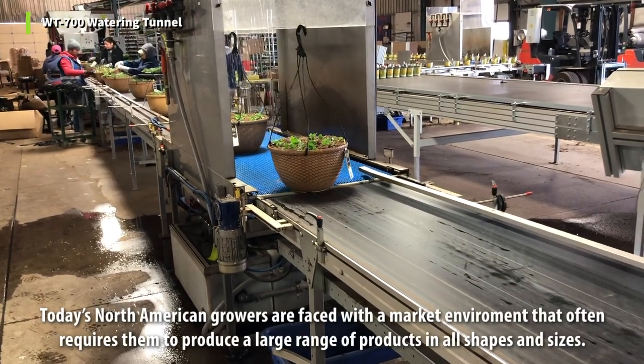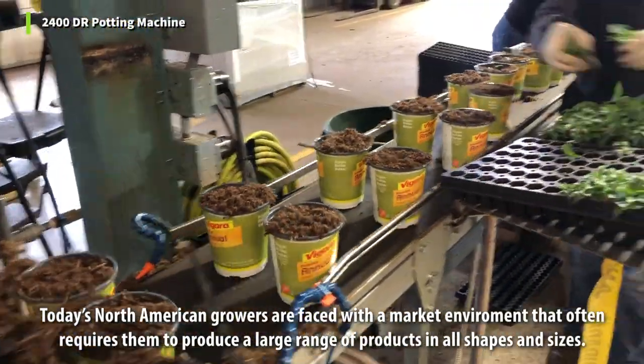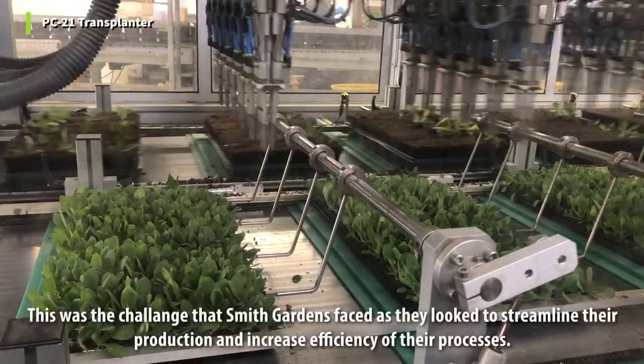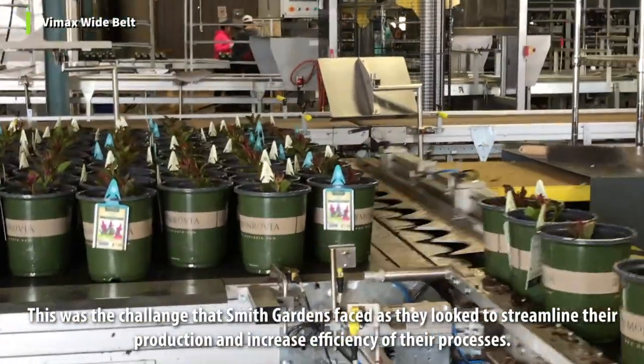Today's North American growers are faced with a market environment that often requires them to produce a large range of products in all shapes and sizes. Unfortunately, this makes it difficult to maximize efficiency. This is the challenge that Smith Gardens faced as they looked to streamline their production and increase the efficiency of their processes.